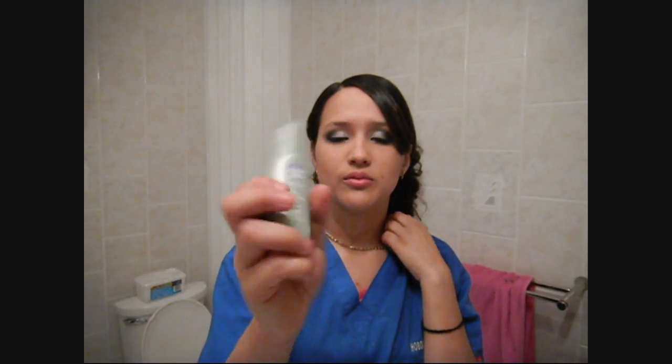I have two new Bioré products: an Eye Cooling Gel and a Night Restoring Skin Boosting Serum. I put the eye cooling gel right underneath my eye when I go to sleep, so when you wake up your eyes don't look as puffy. The night serum helps your skin restore itself while you're sleeping, and when you wake up it really does make you look more awake.